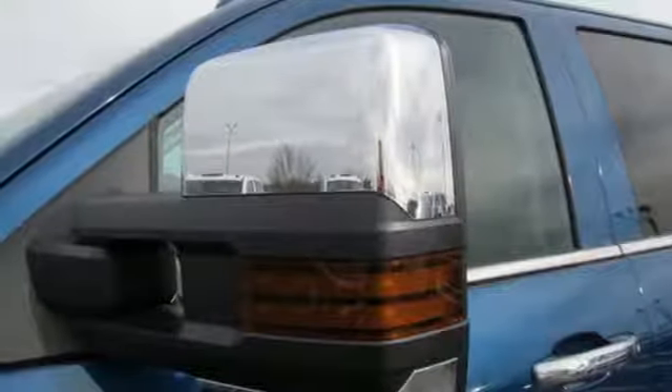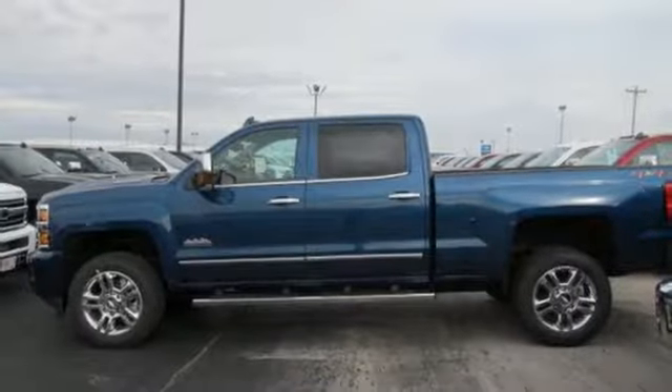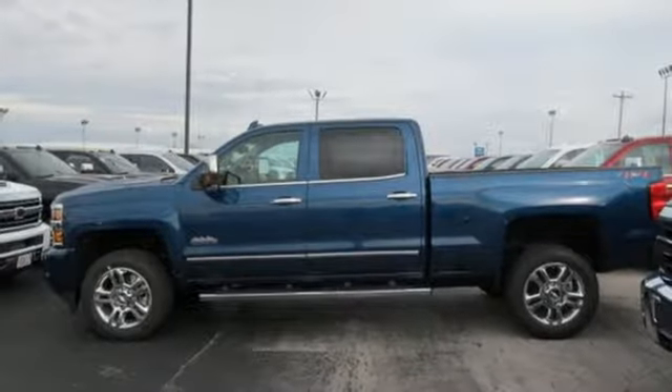Intercooled turbo V8 engine, trailer brake controller, electronic shift on the fly, and power heated mirrors. Take it for a test drive today.